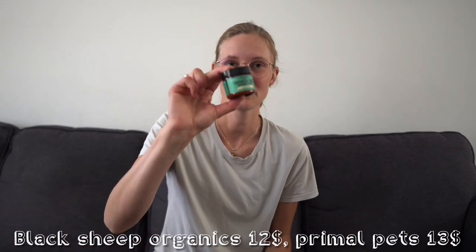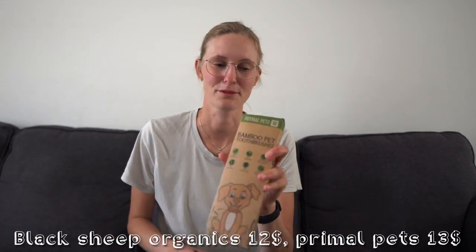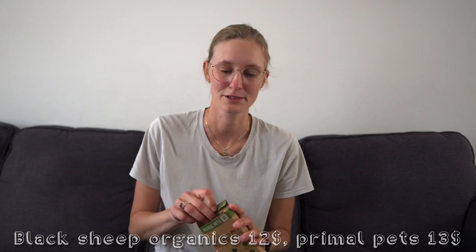Next up we have some natural toothpaste and some bamboo toothbrushes. We use bamboo toothbrushes ourselves, so of course we got them for our puppy as well, because we want our dog to live as happy, healthy, and long a life as he possibly can. Next up is some sunscreen — this isn't particularly eco-friendly, but since we currently live in southern Spain where the sun is out all the time, we don't want him to get burned, so sunscreen is a must.